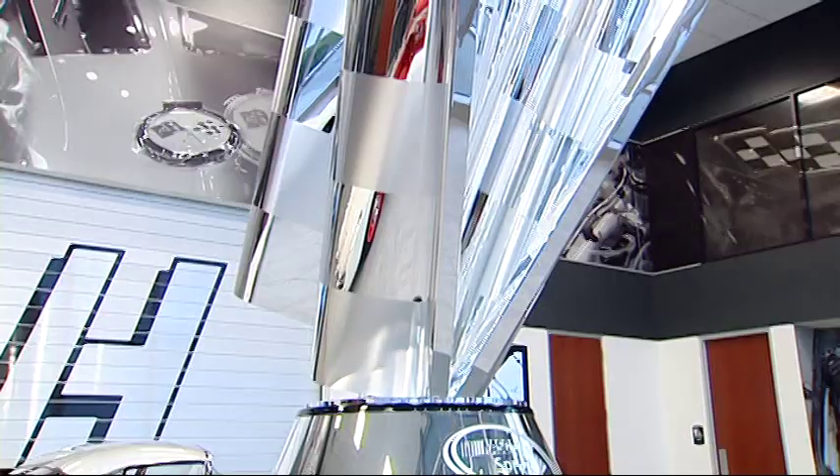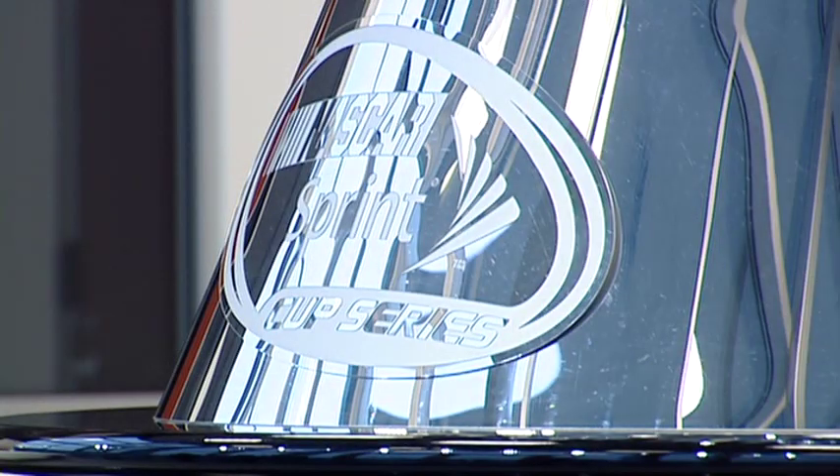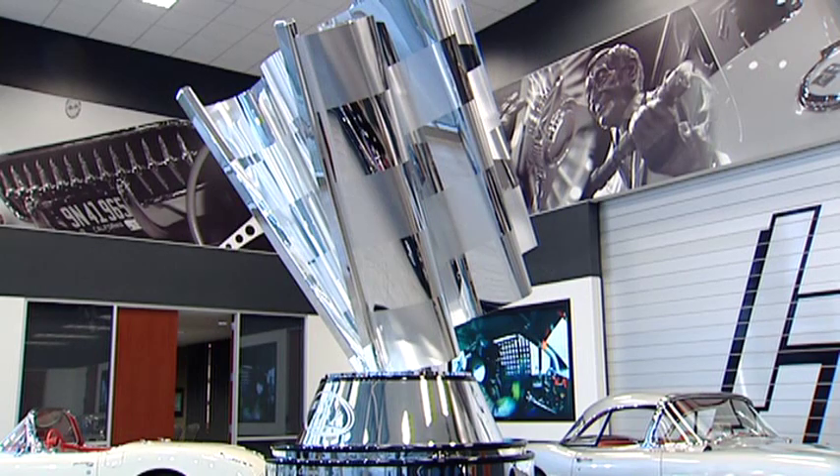But like a true showman, Mr. Hendrick saved his best story for last. NASCAR had a huge duplicate of the Sprint Cup trophy — about eight feet tall, a gorgeous thing. After their banquet he asked what they did with it, and they said they stored it. He offered to store it for them at no charge. They shipped it to him, he bolted it to the floor, and told them they could come see it any time.